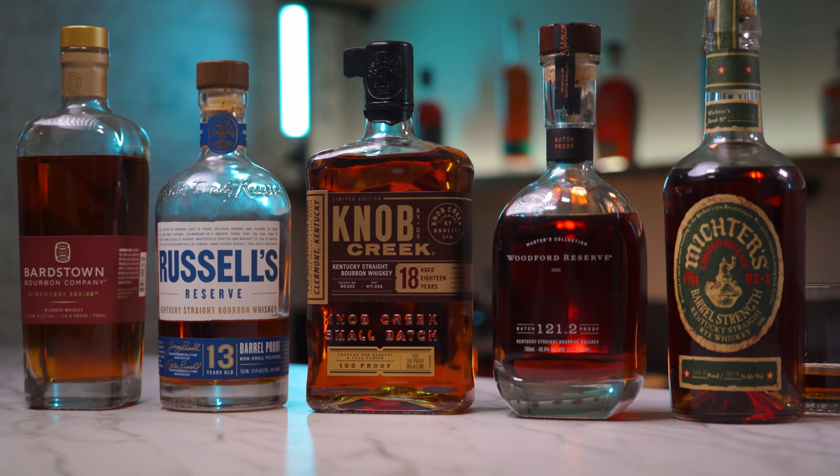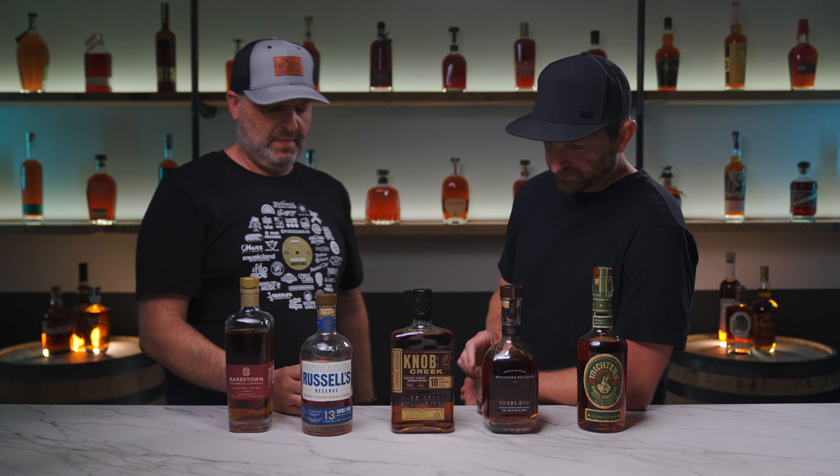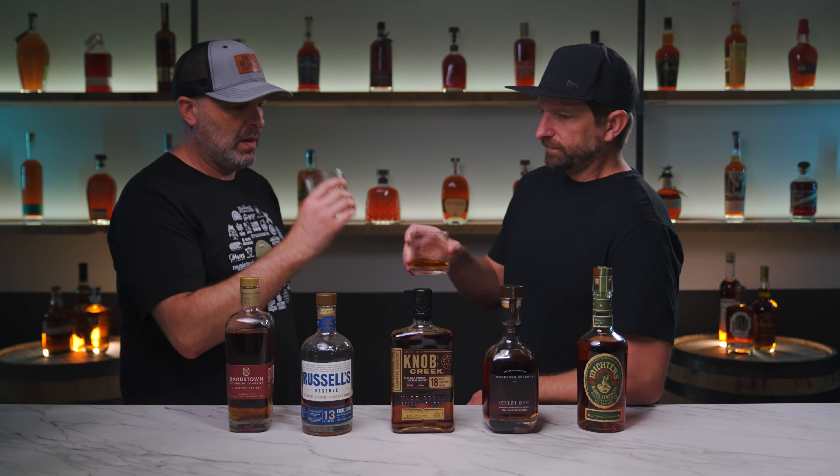We don't often recommend spending a lot of money on a single bottle of bourbon, but these are five we recommend doing so. Have you tried these? Is there something that should be on this list? We love hearing from you — leave us a comment. And if you haven't yet, hit that subscribe button for more bourbon content. Always keep exploring. Cheers. Thanks for watching. Until next time, enjoy responsibly. Peace.